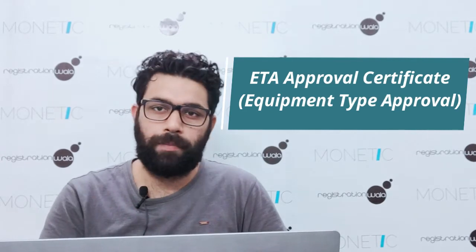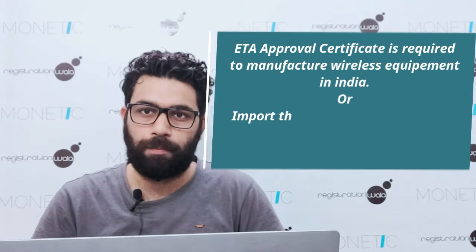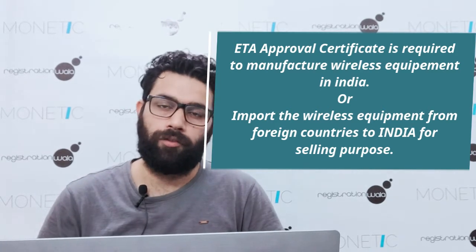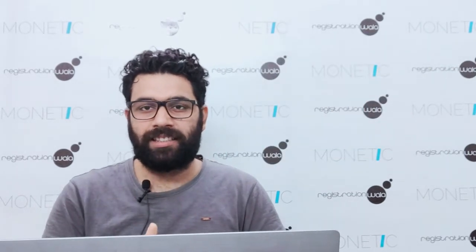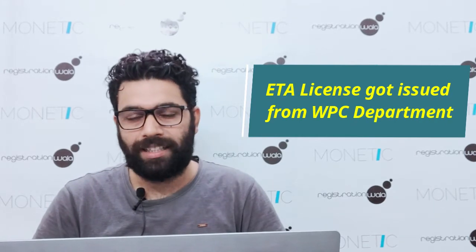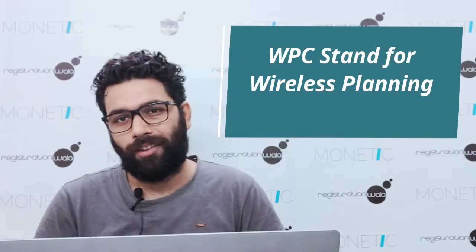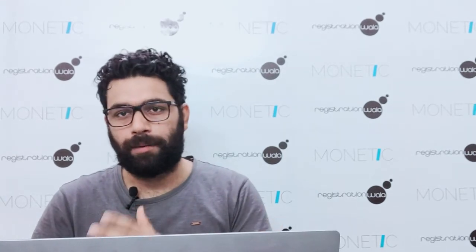ETA stands for Equipment Type Approval. An Equipment Type Approval Certificate is required to manufacture wireless equipment in India or to import wireless equipment from foreign countries into India for selling purposes. This license is issued by WPC — Wireless Planning and Coordination — which is a wing of the Department of Telecommunication.